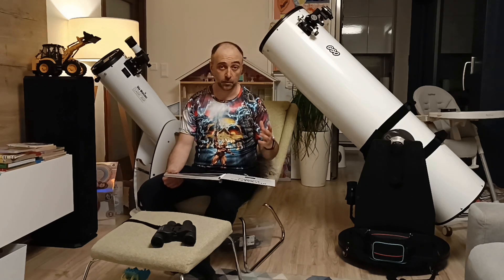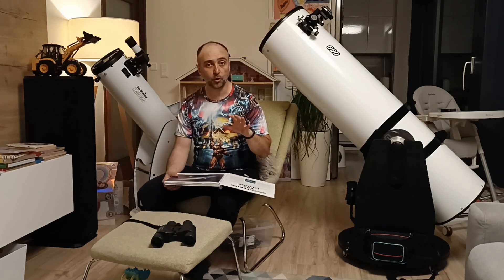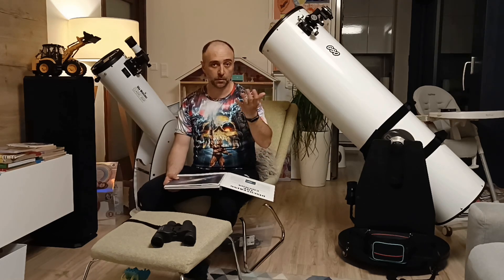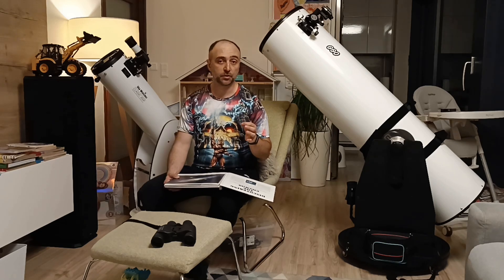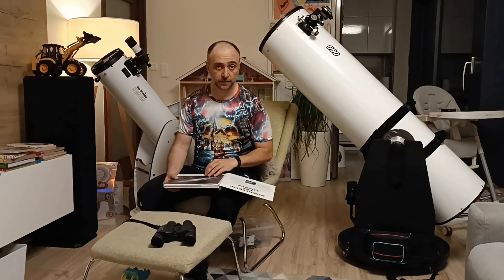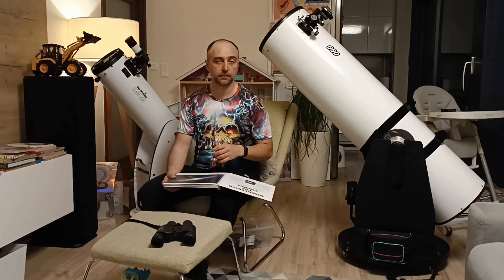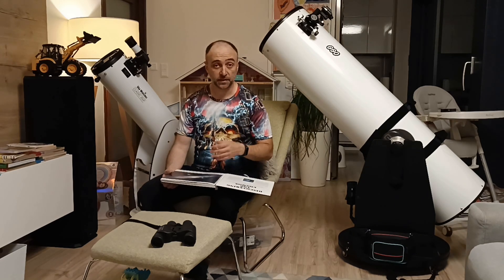Today I'll cover some great objects that you can see in the spring and summer sky. Because of the way the earth turns around the sun, some of these objects you can see only during certain seasons of the year. In another video, half a year later, we'll also cover some objects that you can see in the winter and autumn skies. So let's begin.